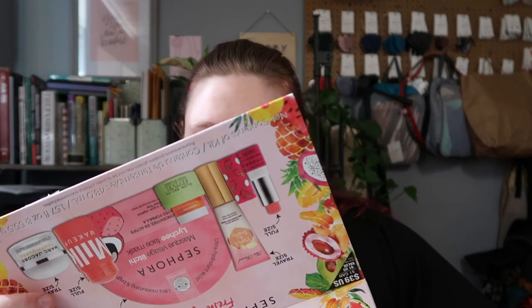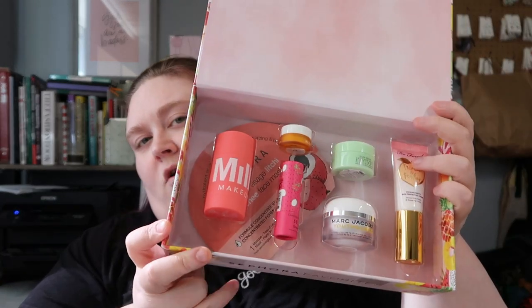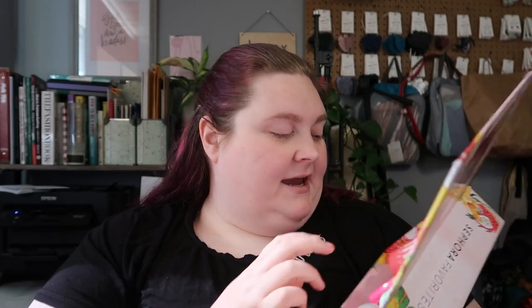The final Sephora item is the Sephora Favorites Fresh Squeezed kit. I think I got this on sale during the VIP sale. It has a bunch of products — a full size of the Watermelon Brightening Face Mask from Milk Makeup, then a full size Sephora brand Dragon Fruit Lip Scrub in a cardboard tube, which I think is pretty awesome. I have no idea what dragon fruit smells like so we'll see.